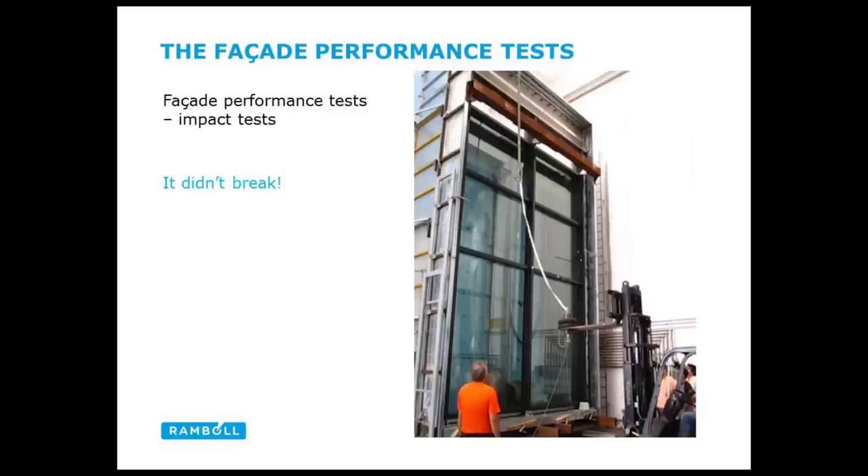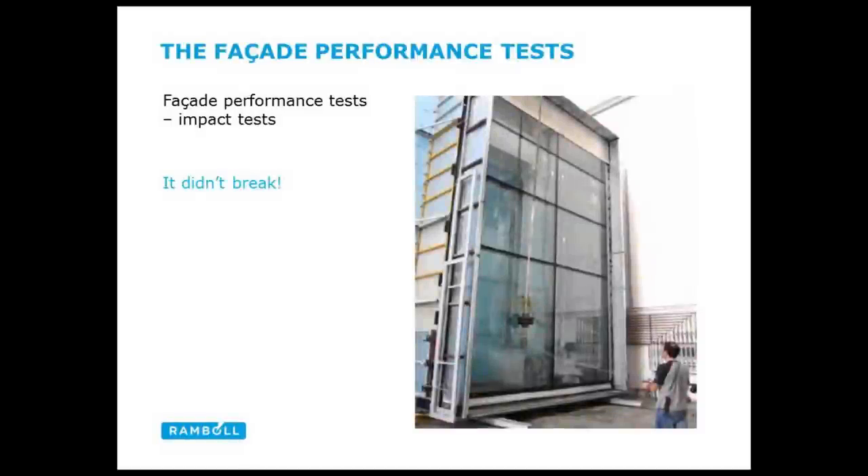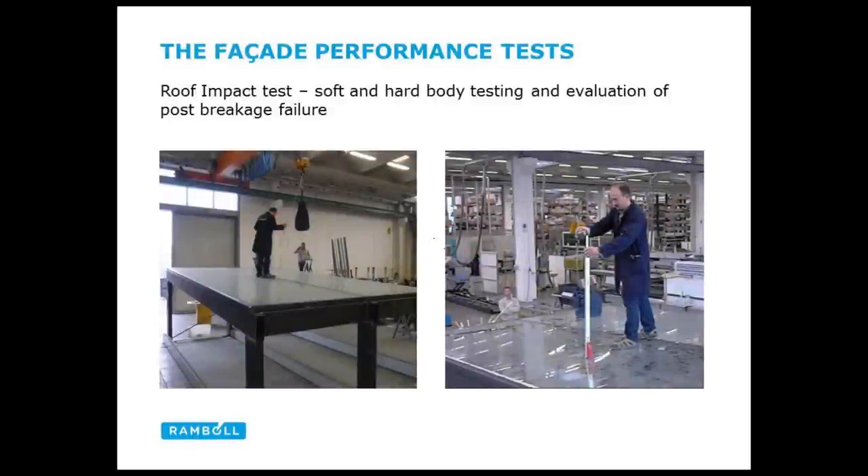This is the impact test — a double tyre with a steel rod in the middle to give it weight, swung against the glass to make sure it doesn't break. We also tested the glazed roof with a sandbag dropped on top, simulating a maintenance person falling onto the glass — the glass shouldn't break, or even if it does, it shouldn't allow a person to fall through or the glass to fall through the frame. We also did a hard body impact test. One of two pieces got broken but the ball didn't drop through; the other didn't break — it all passed.